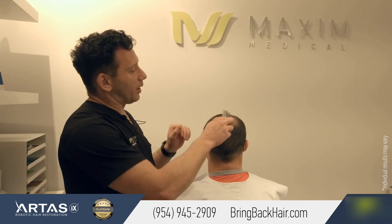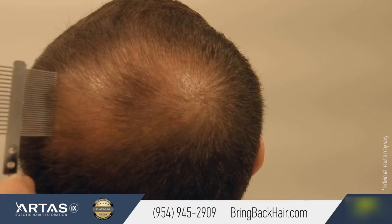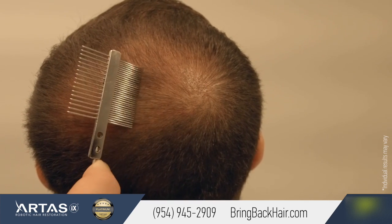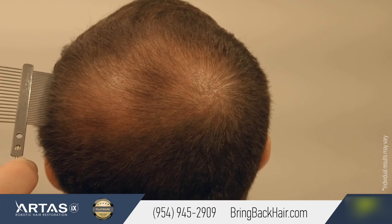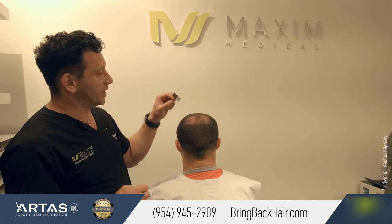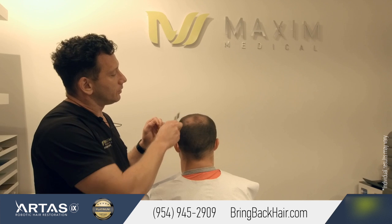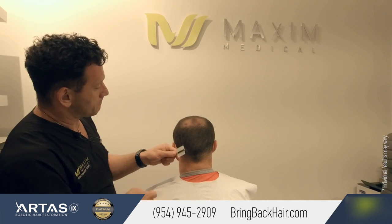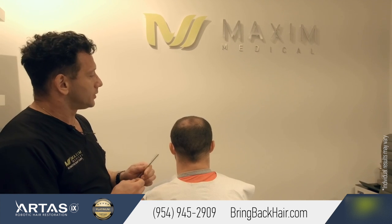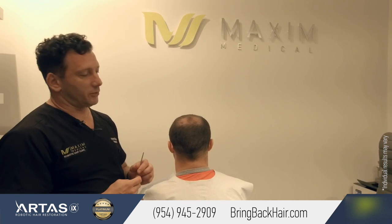Also, he had about 1,500 grafts transplanted to the front and the back, to the crown area. And we already can see about 20% of the growth, and it's only two months after the procedure. As time passes, by six months, we should see about 50% of hair follicles already started to grow. And by a year or so, we should see the majority of the hair follicles, so we do expect a completely covered area of the crown.